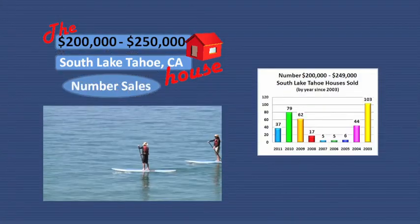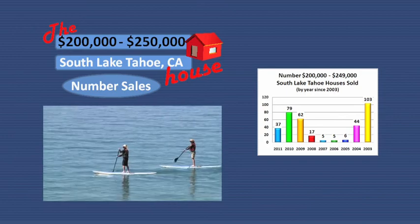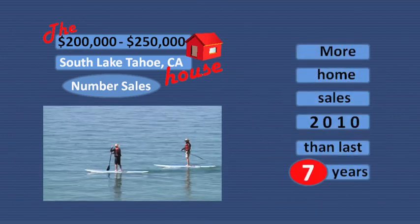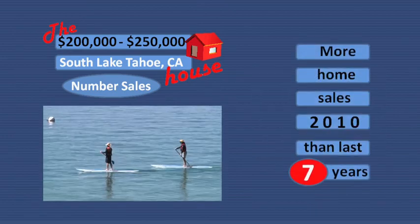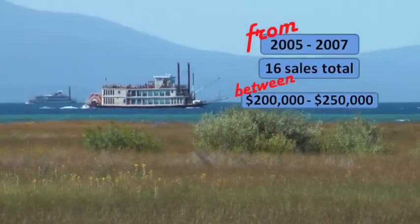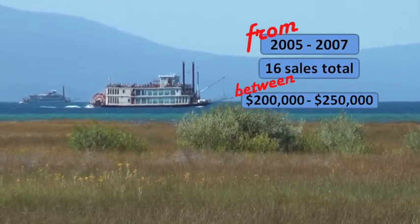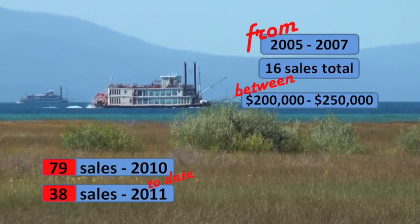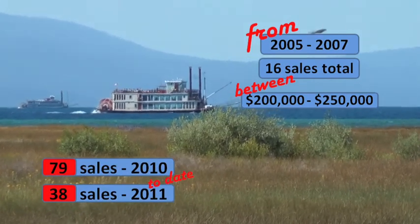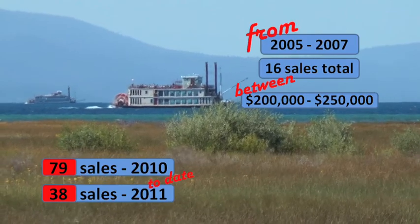This chart indicates the number of houses that sold between $200,000 and $250,000 since 2003. Last year, we saw more home sales in this price range than at any time in the last seven years. From 2005 to 2007, there were only 16 homes sold in this price range combined. This addresses the lack of listings in the $200,000 range — they were all in the threes for the most part.